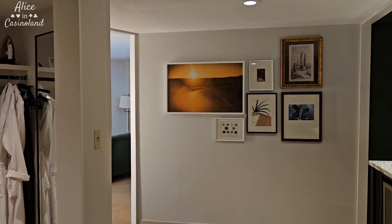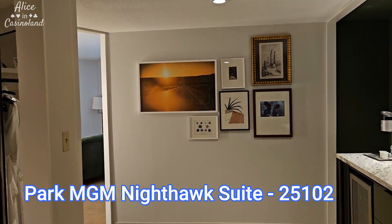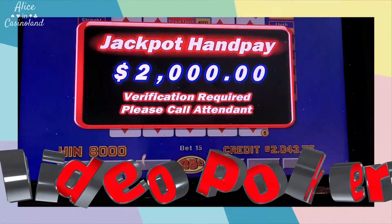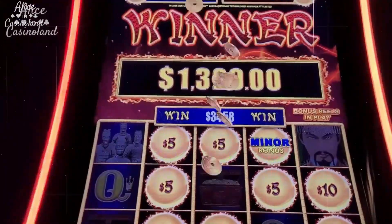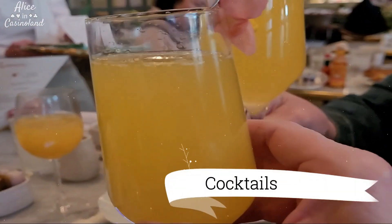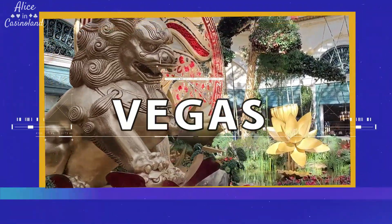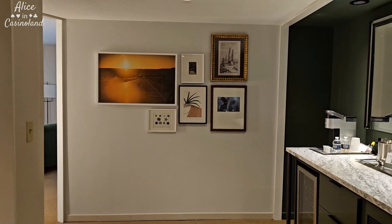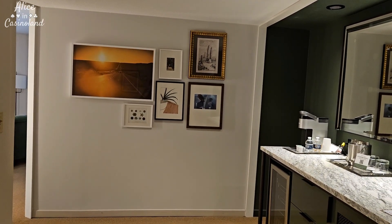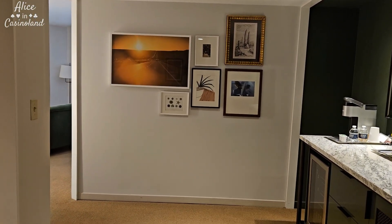All right guys, so I am at Park MGM. Let's do a little room tour. I am in a Nighthawk suite and got this comp for four nights and then a good rate for the other two nights, so I'm just staying here all six nights. I'm on the 25th floor. This is room 102 for those of you who like to know those things.